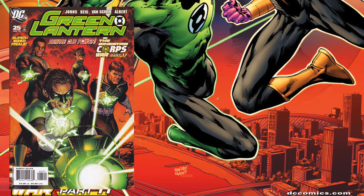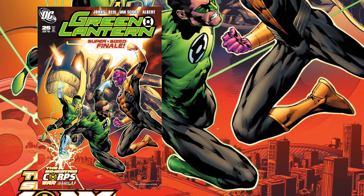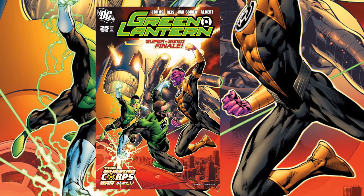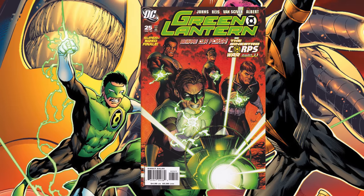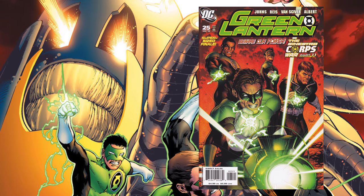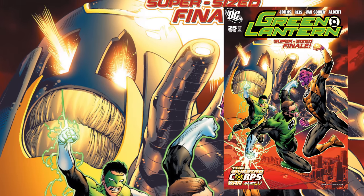Next up, we got Green Lantern issue 25 versus the 1-in-10 retailer incentive variant. Green Lantern 25 is kind of a big deal — it houses a lot of first cameos and major appearances, and it's also the end of the Sinestro War. The problem with cover B is there are a couple issues with the faces, and it doesn't really convey too much about the story. Whereas the main cover shows Anti-Monitor in the background, Kyle Rayner and Hal Jordan fighting Sinestro — a much more epic and scenic cover. This is the one that you put on the wall.